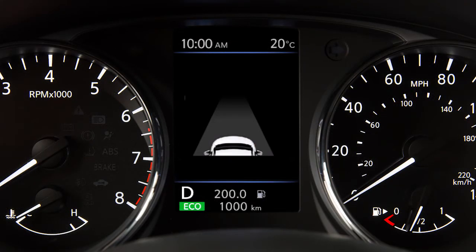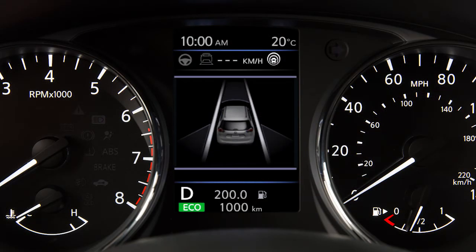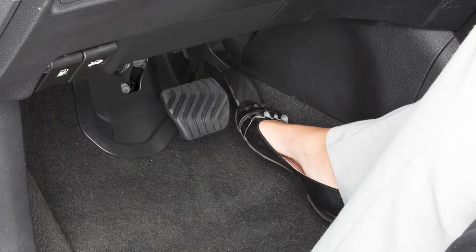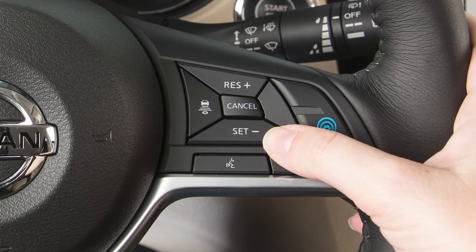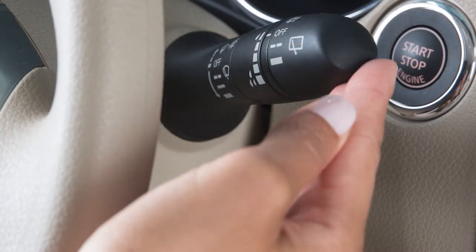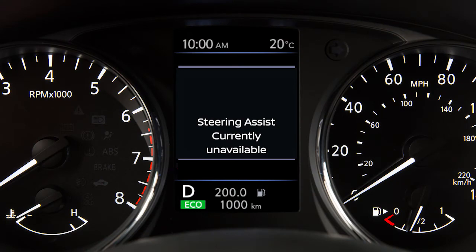To turn the ProPilot Assist system on, push the ProPilot Assist switch. A temporary pop-up will display the status of several driver assisting technologies and then the status of the ProPilot Assist system will appear. Accelerate or decelerate your vehicle to the desired speed, then push the set switch and release it. The ProPilot Assist activation indicator and ProPilot Assist status indicator illuminate. Steering assist will continue to operate if the wipers are set to the intermittent or mist position and clear lane markers can be detected. If the wiper switch is placed in the high-speed position, the steering assist system will be cancelled.